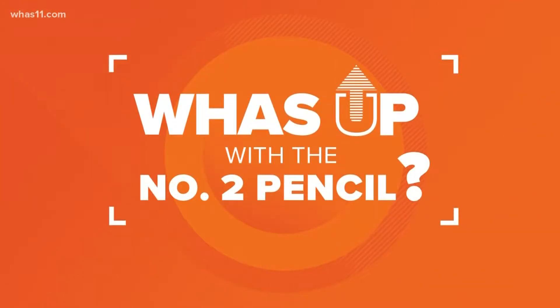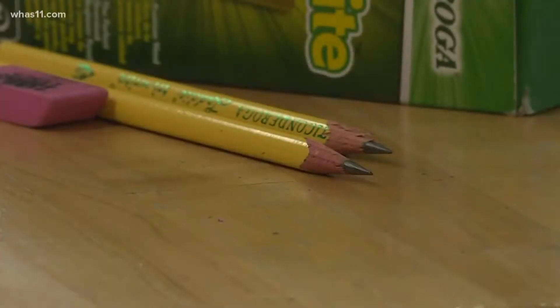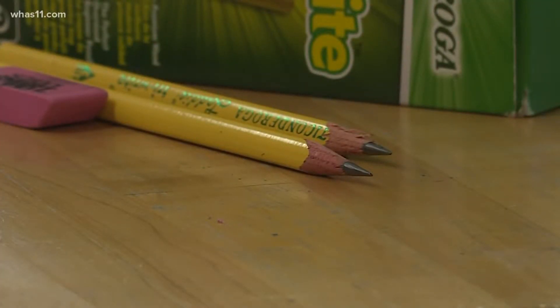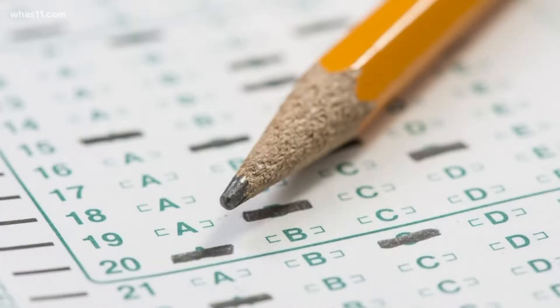They're top of the list for every back-to-school shopper: pencils. And not just any pencil — they've got to be number two pencils. But what the heck is a number two pencil? And when you're taking a multiple choice test, why is it number two or bust?